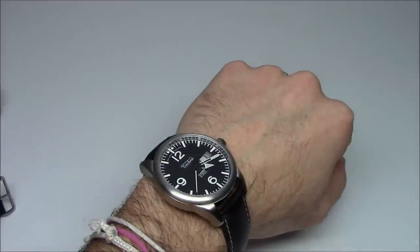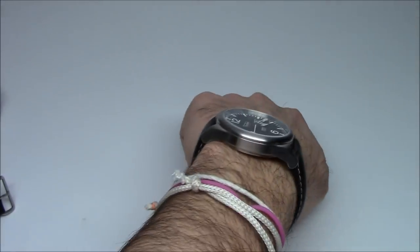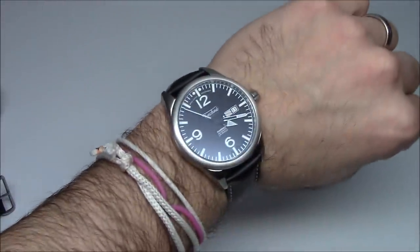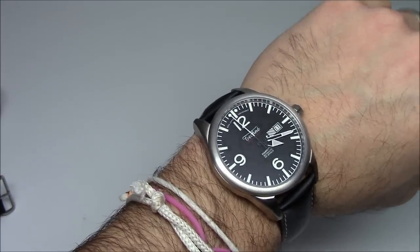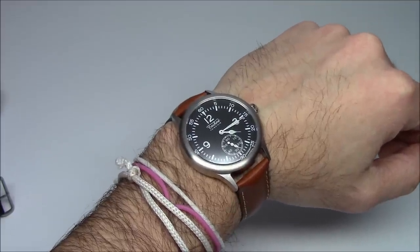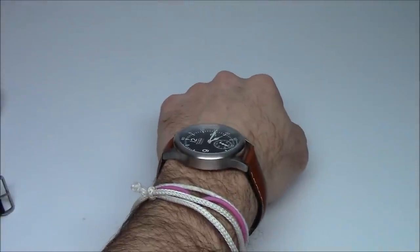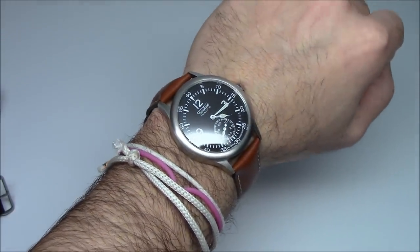Since they all pretty much share the same case size, I'll just do one wrist shot from each style. This is the Harrier at 41 millimeters, about 51mm tip-to-tip. It fits my 6¾-inch wrist fine — I'm not near the end of the strap, not near the beginning. It looks great and feels very comfortable; you don't really feel like anything's there — just a stainless steel case on a leather strap. And here is the slightly smaller Merlin. I love the way that the light brownish, reddish kind of leather works with the black dial. This watch is nowhere near too small for me — it's actually a perfect size, and I would wear it without a problem.